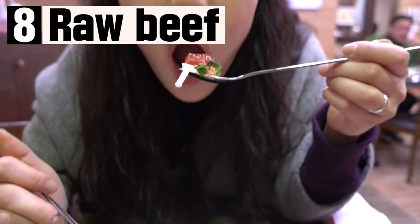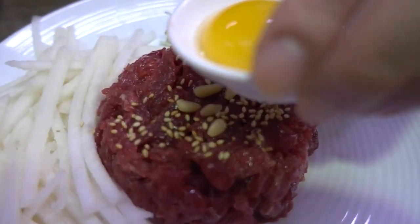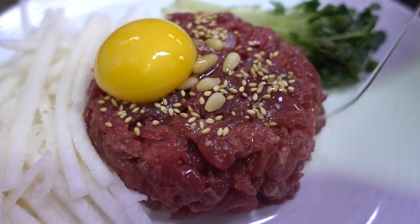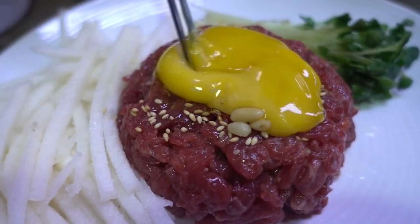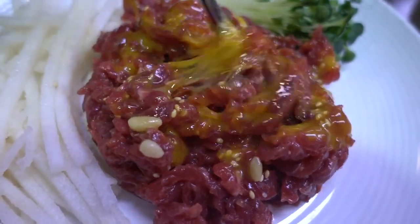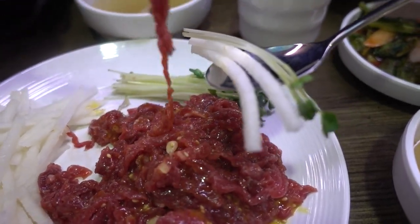The eighth one is raw beef. Uncooked beef is eaten with eggs, pears, and sesame oil. You can rub an egg yolk over the meat so it mixes well, and you can eat pears and vegetables with the meat too. There are many raw beef restaurants, but on weekends they are all very popular and busy. It is recommended for foreigners to try or challenge it at least once.